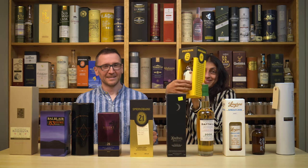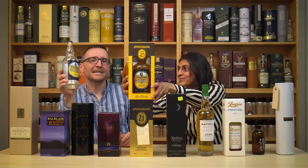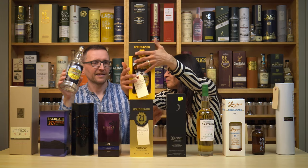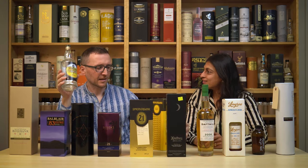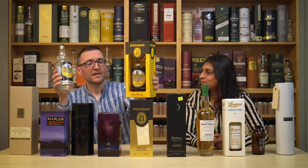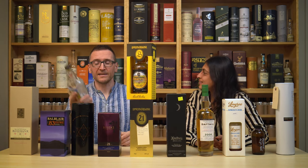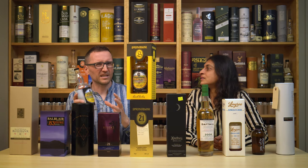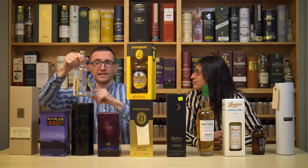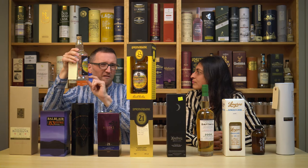Springbank Local Barley 16. Technically we haven't blind-tasted Springbank, except we blind-tasted the local barley to decide whether we should even buy the 16. We've been great fans of Islay barley, and this has the same farmyardy kind of thing going on. It's in our blind tasting somewhere, but it has been shared and we did finish off the last little bit.